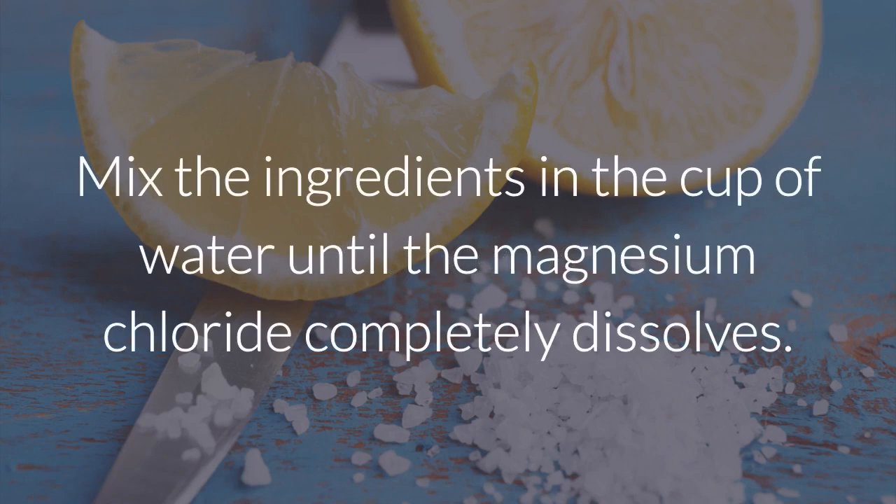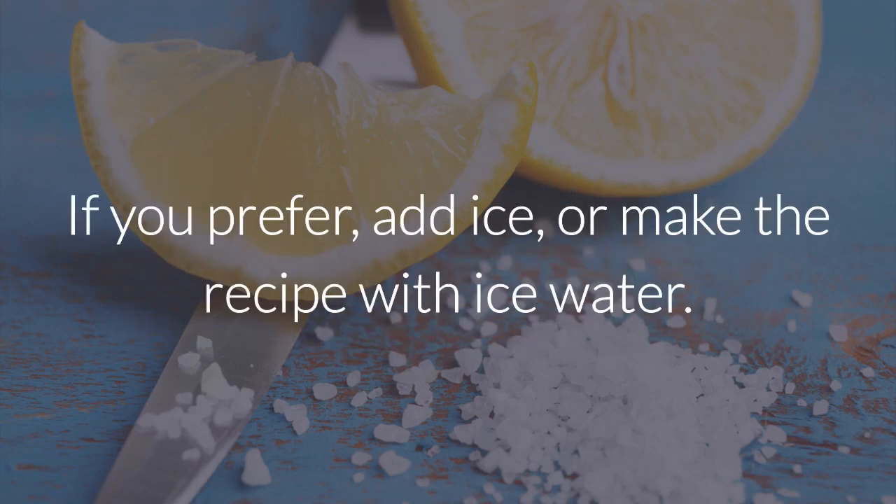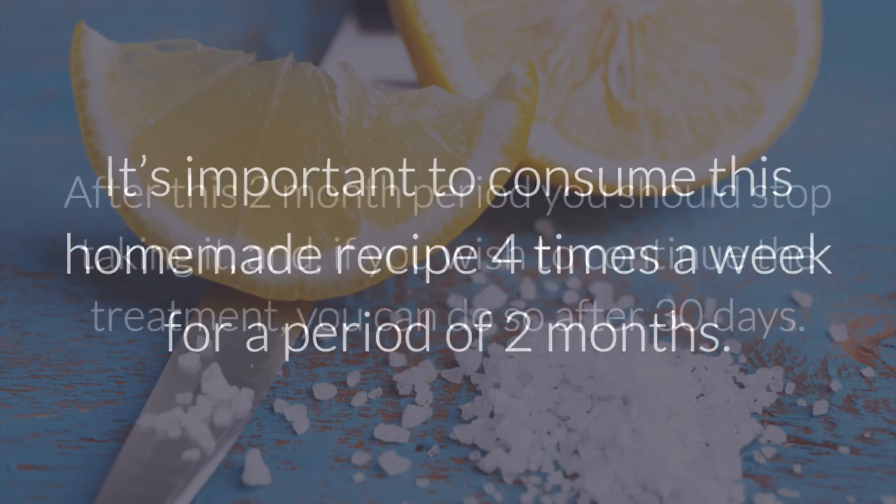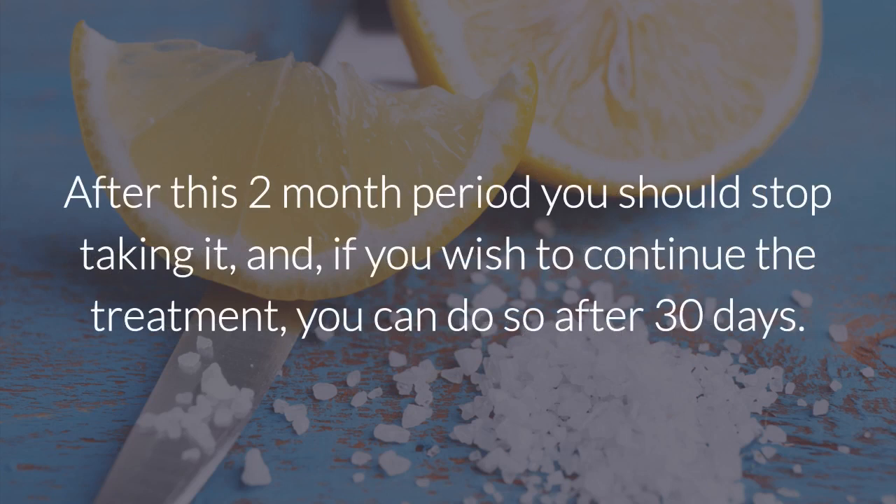Instructions: Mix the ingredients in the cup of water until the magnesium chloride completely dissolves. If you prefer, add ice or make the recipe with ice water. It's important to consume this homemade recipe four times a week for a period of two months. After this two-month period, you should stop taking it. And if you wish to continue the treatment, you can do so after 30 days.